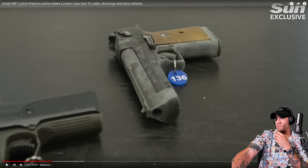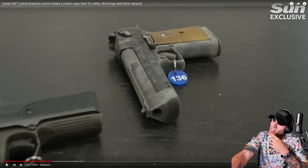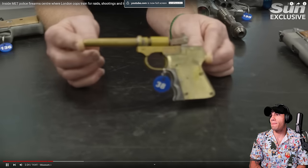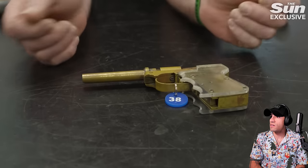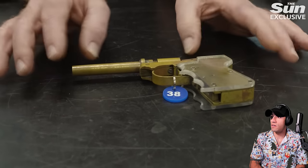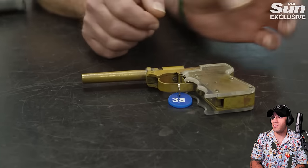That looks like a very, very old Desert Eagle. This one was made by a prisoner in one of Her Majesty's prisons — made in the machine shop and subsequently found on a prison search. It fires a single-shot .22. Damn, that's well done.